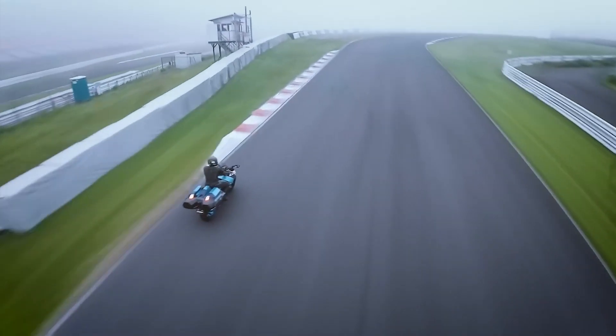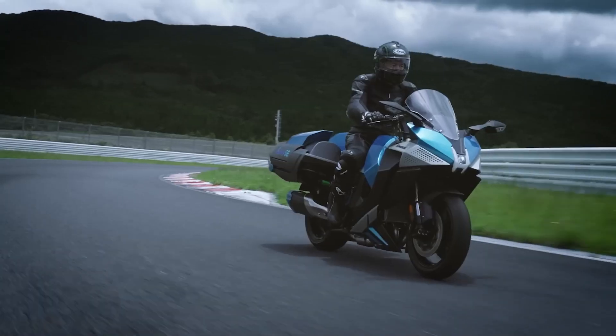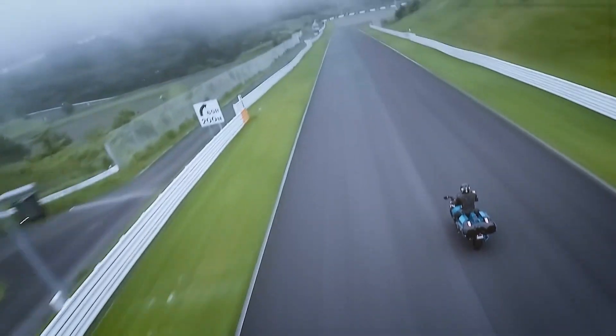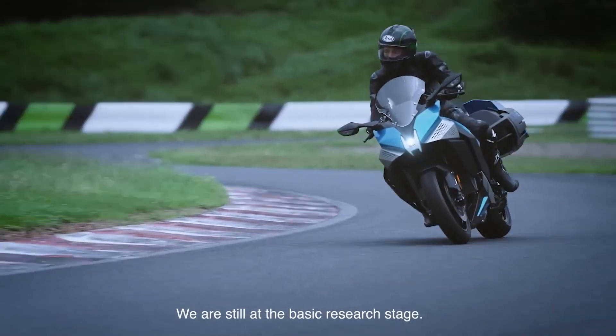But let's not forget the nitty gritty. Most hydrogen production isn't super eco-friendly yet, so to be a true green warrior, you'd need green hydrogen — the kind made with clean energy. It's rare now, but who knows? By the time this bike hits the market, we might be living in a green hydrogen utopia.